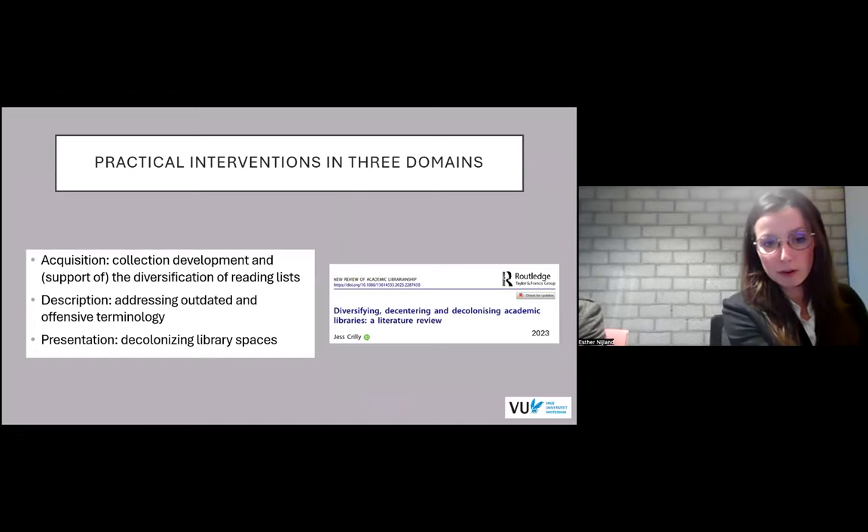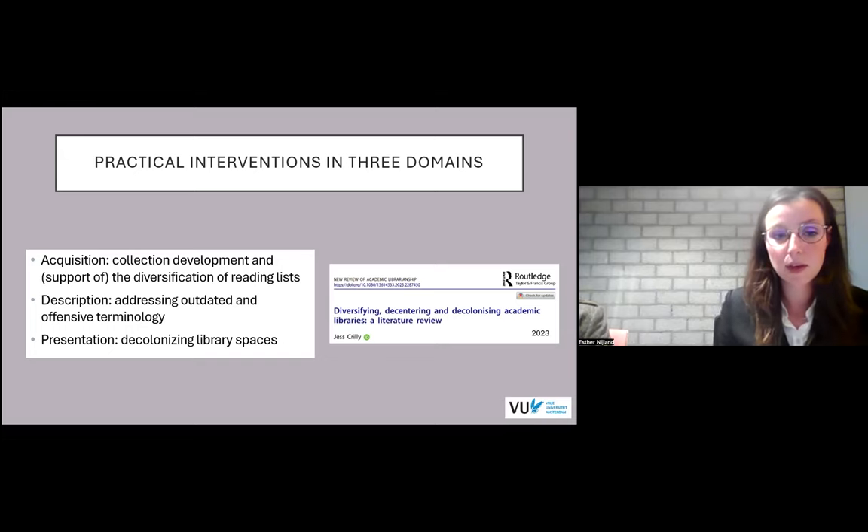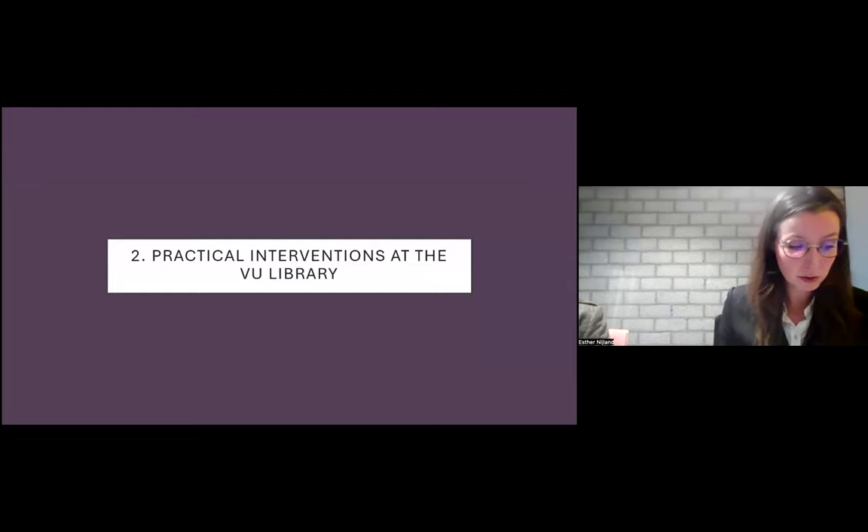In a recent literature review by Jess Crilly on diversity and decolonization work in academic libraries, she pointed out that such practices have developed over three areas we've also decided to focus on in our working group: acquisition — think about collection development and the support of the diversification of reading lists; description — such as addressing outdated and offensive terminology; and presentation — making sure open collections reflect the local communities of the university. We want to stress that we are aware these are only first steps and that there is still a long way to go.